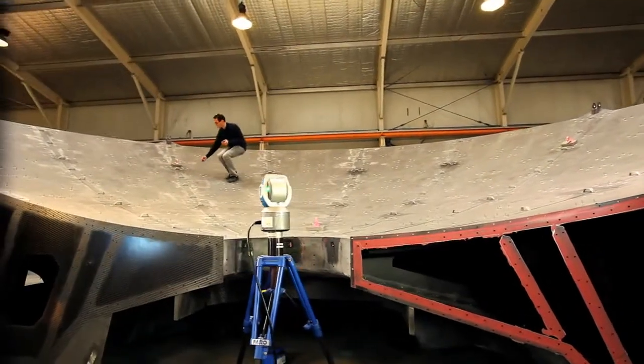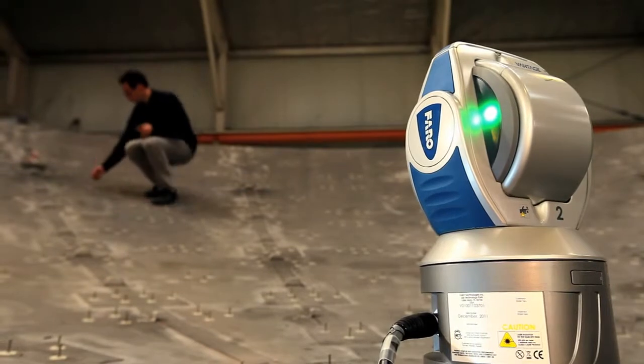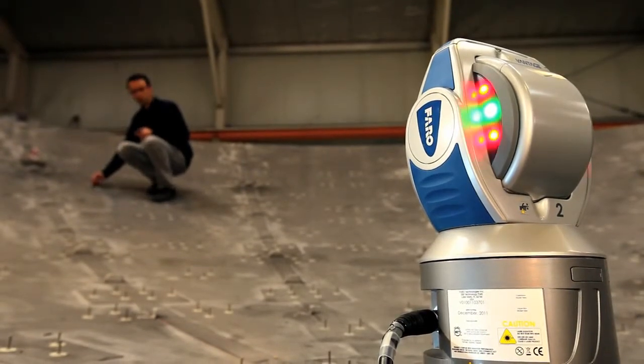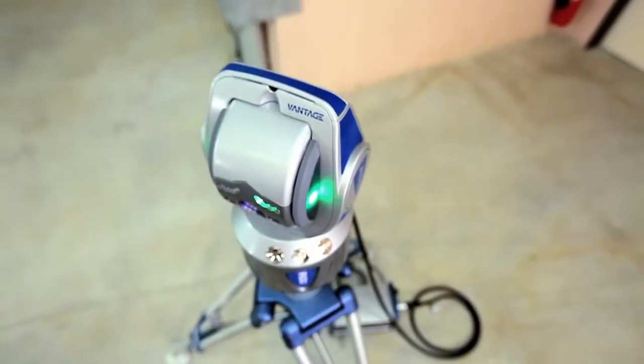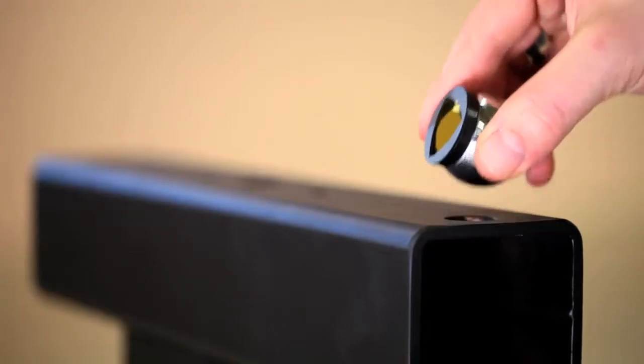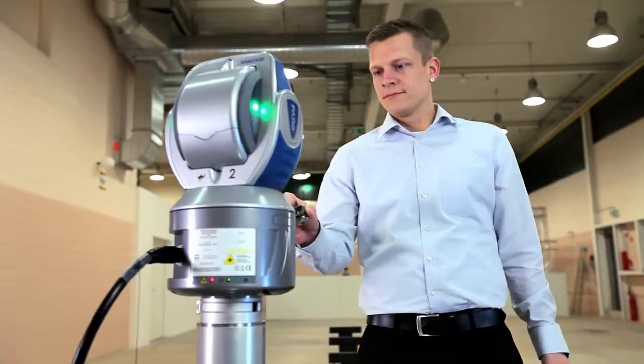Customers depend on the Faro laser tracker to reduce downtime and eliminate costly scrap and rework, creating significant efficiencies in their operations. Its large measurement volume and high accuracy optimize processes and ensure the company's quality requirements are achieved.